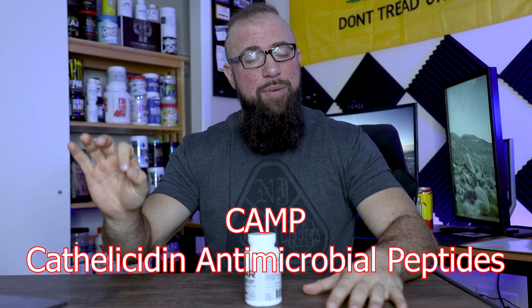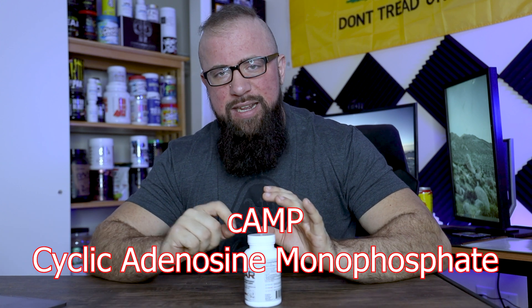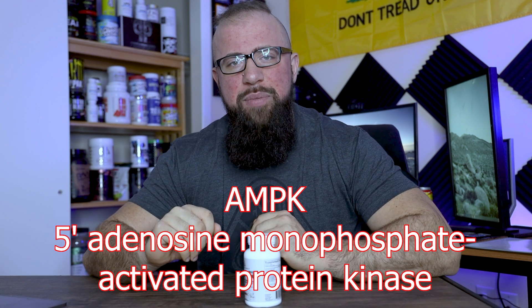Before we talk about the ingredients involved in Sear, we have to talk about something called cAMP. That's not CAMP — if it's all capitals, that's a completely different compound. cAMP is a second messenger in the body that activates AMPK. You may have heard about it before if you learned about berberine or metformin, or a lot of GDAs. It's one reason that this product stacks really well with Load from Core. This was a very specific pathway that Kenton was specifically looking to activate as part of this fat burning protocol.